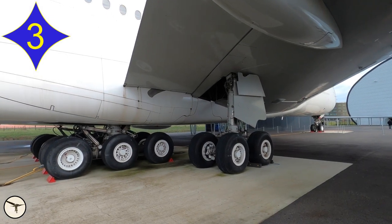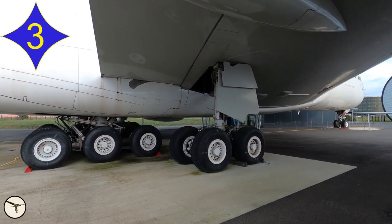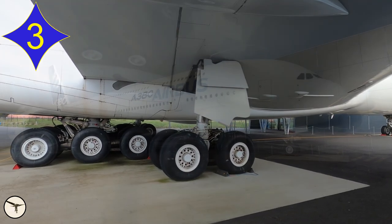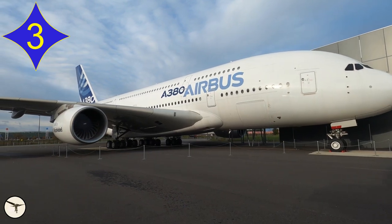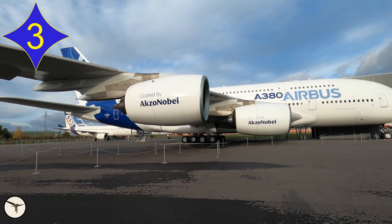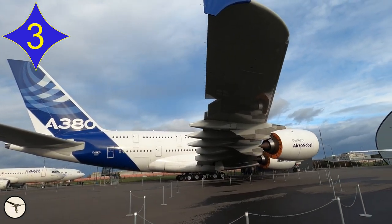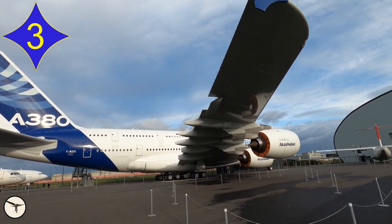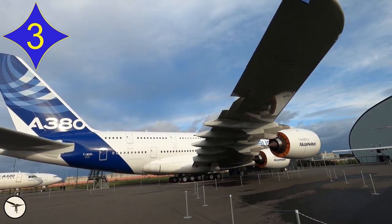Number 3. The mighty Boeing 747 has 16 main wheels, but the world's largest airliner has 20. Of course, we are talking about the Airbus A380. Everything with this aircraft is big: it's 24 meters tall, 73 meters long, 80 meters wingspan, two full decks with a capacity of more than 800 passengers, maximum weight 575 tons, and a range of nearly 15,000 kilometers.